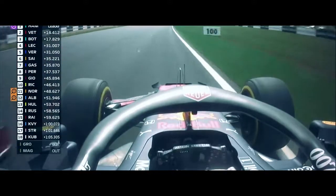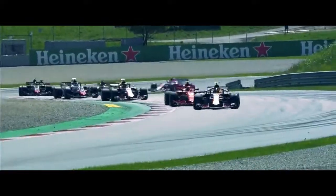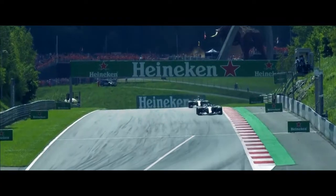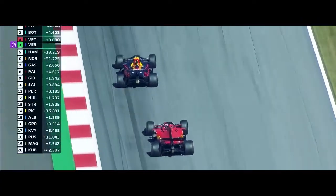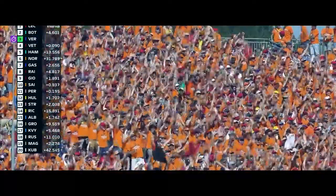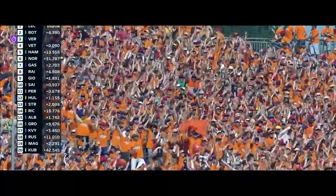Here comes Verstappen again, he's almost pushed onto the grass. Somehow Leclerc stayed ahead. Max Verstappen swapping places metre by metre. Verstappen has gone ahead of Kimi as he goes round the outside again, and this time before the corner arrives, Max Verstappen is up into the podium positions.